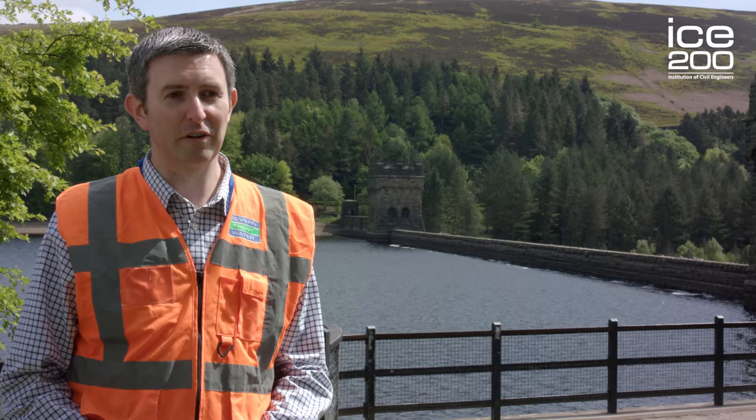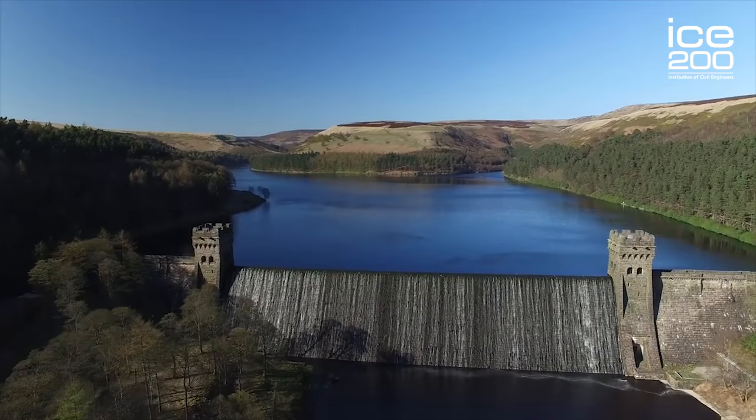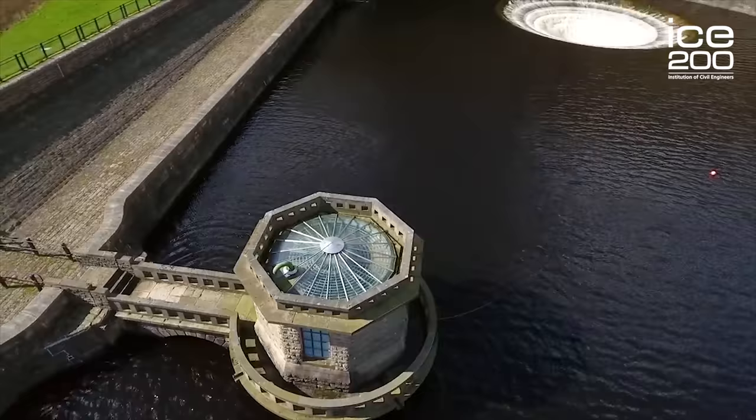The dams are made of mass concrete but with large lumps of masonry inside the concrete to fill up the voids, and then they're dressed with masonry to make them look nice.